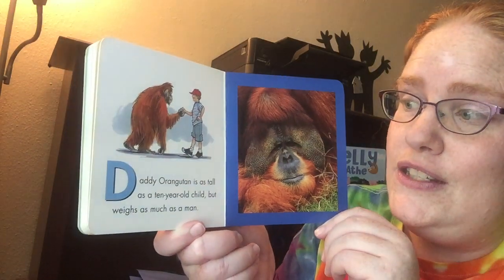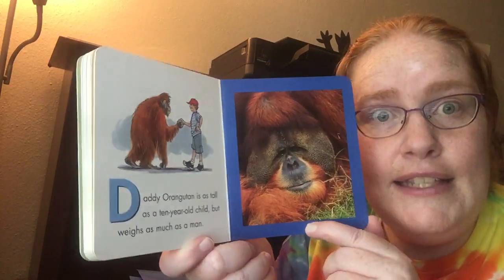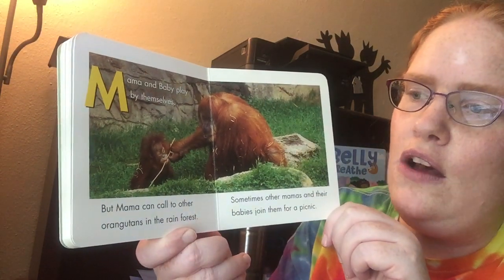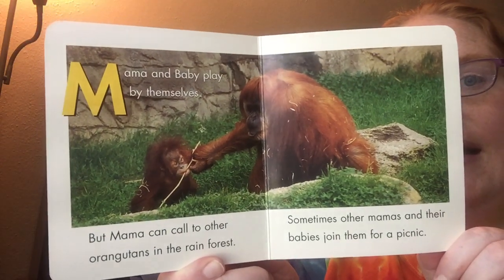Daddy Orangutan is as tall as a ten-year-old child but weighs as much as a man. That's pretty big. Mama and baby play by themselves but Mama can call to other Orangutans in the rainforest. Sometimes other Mamas and their babies join them for a picnic. That sounds fun.